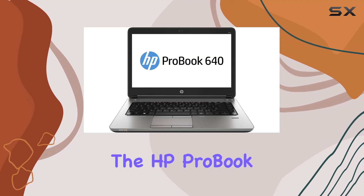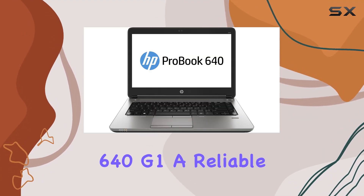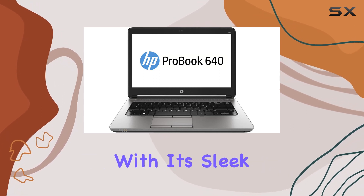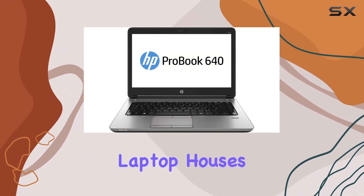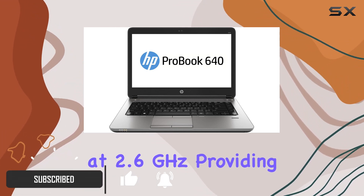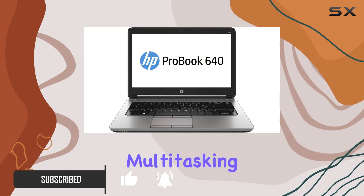Today, we're diving into the HP ProBook 640G1, a reliable companion for both office tasks and on-the-go productivity. With its sleek design, this laptop houses an Intel A4 processor running at 2.6GHz, providing the speed needed for seamless multitasking.